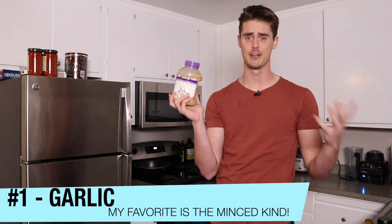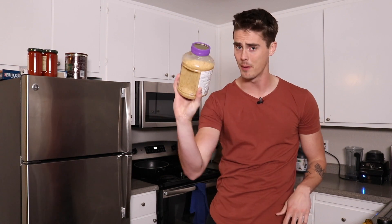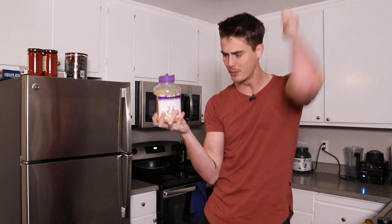The first one is garlic. You can get garlic in a couple of different forms. Personally, I like to just get the minced garlic that comes in a container because you can just take it and plop it into the pan — you don't have to cut it up or anything like that. And Costco sells this huge jug, 48 ounces, 1.36 kilograms of minced garlic for like six or seven bucks.